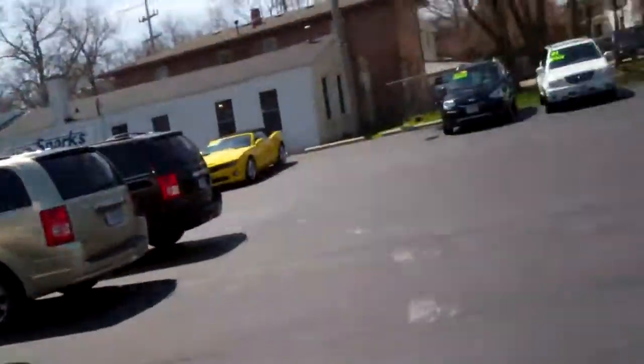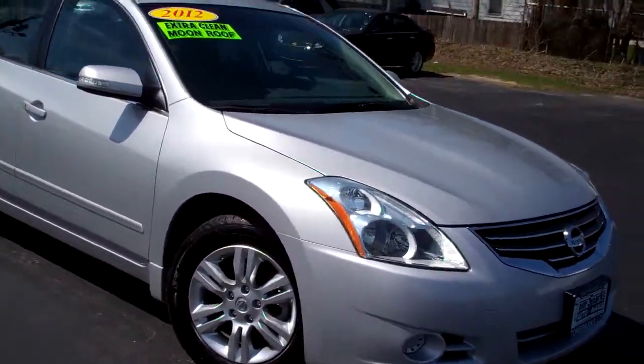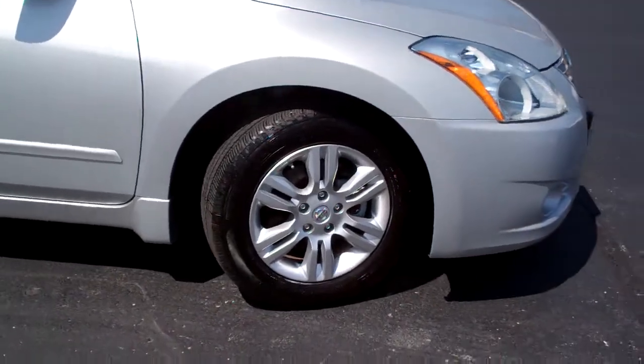Brad Mayo, Tom Sparks Auto, DeKalb, Illinois. I got a nice one for you today. I got a 2012 Nissan Altima SL. That's right, SL package — kind of a rare bird.